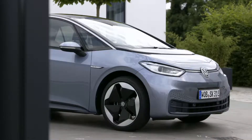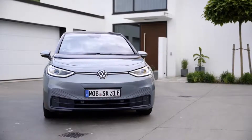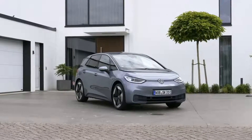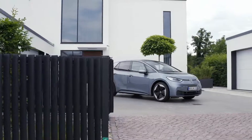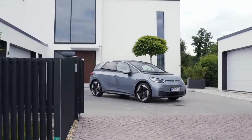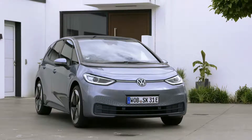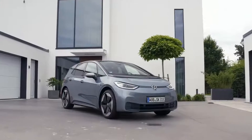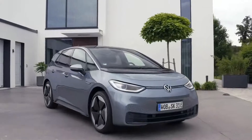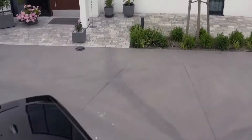As for the design, the ID.3 is clean and contemporary — not cutesy or overdone, but quite industrial design-like. It's not an intimidating or aggressive look but manages to appear serious and sporty. The car makes the most of the electric platform with a spacious passenger cabin that offers nearly the interior space of a Volkswagen Passat, even though it is only 167.8 inches long.